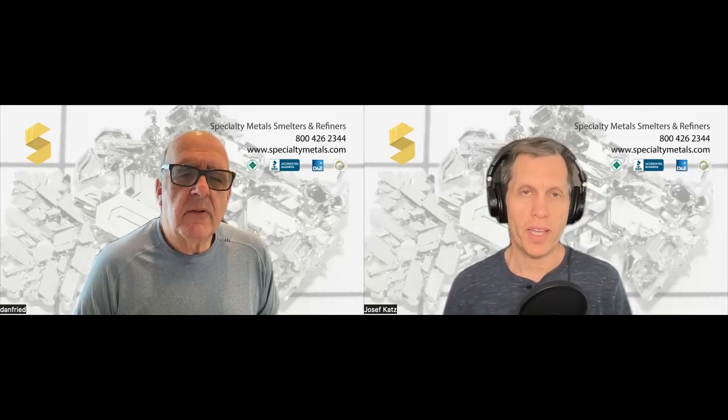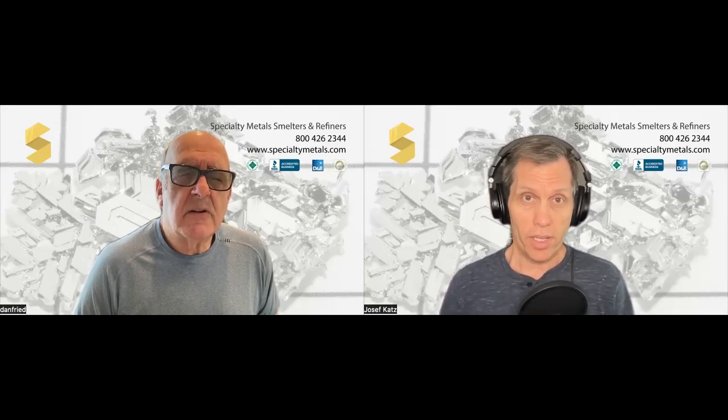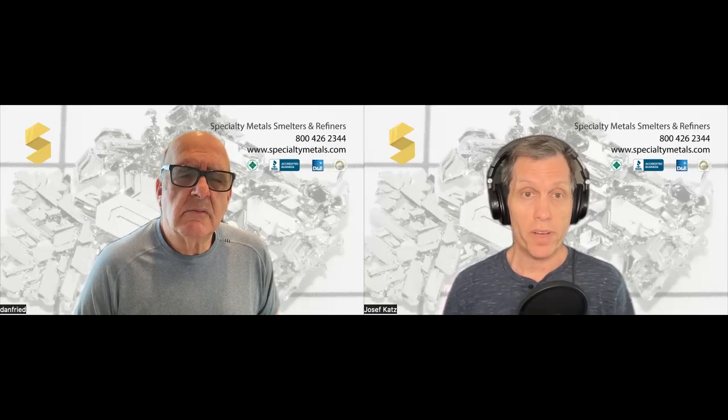Hey everyone, it's Joseph Katz. I'm here again with the metal man, Dan Fried, who's the founder of Specialty Metal Smelters and Refiners.